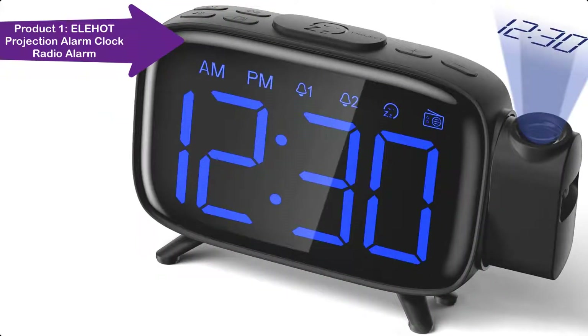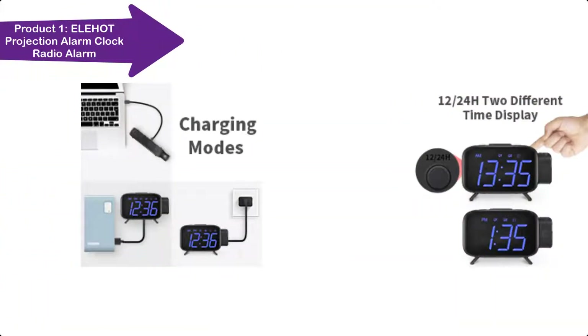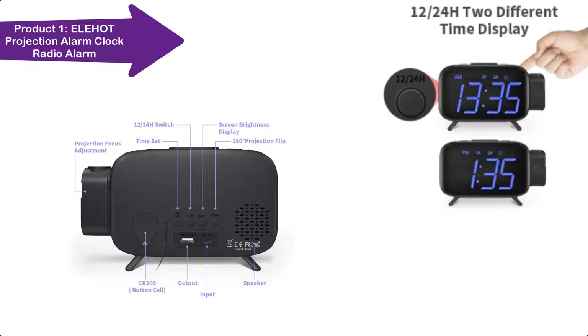This projection alarm clock can project the time on your ceiling or wall, so it's very convenient for you to get an ultra-clear time when you are lying in bed at night. Projection time with 180-degree flip — project time onto wall or ceiling, and large and clear time will be fully visible while lying on the bed.